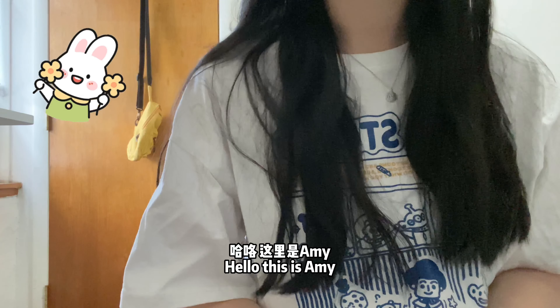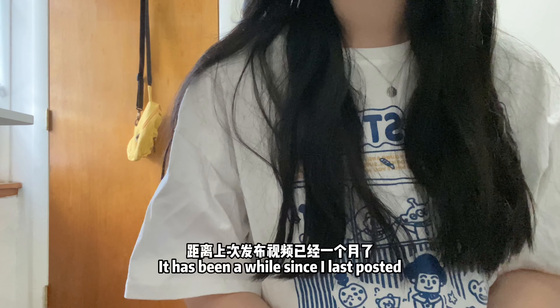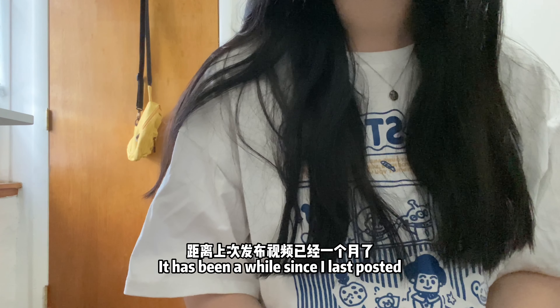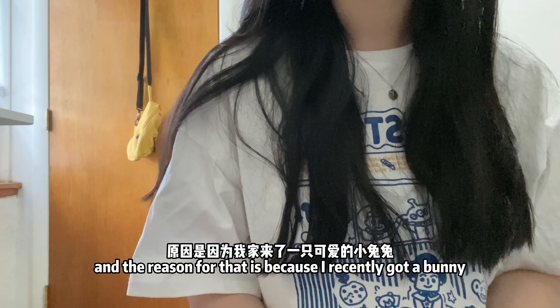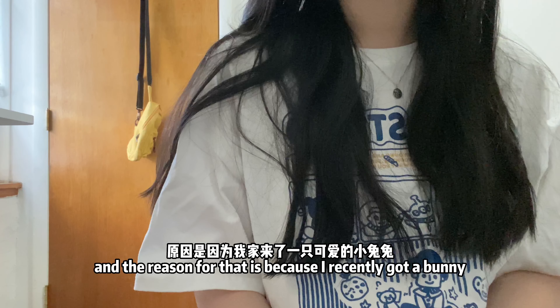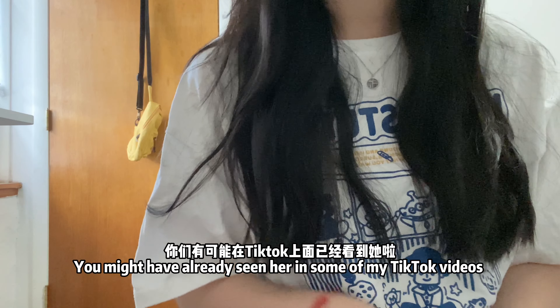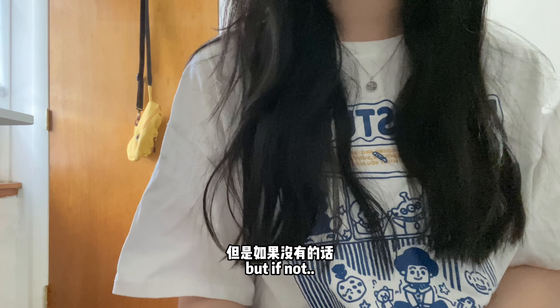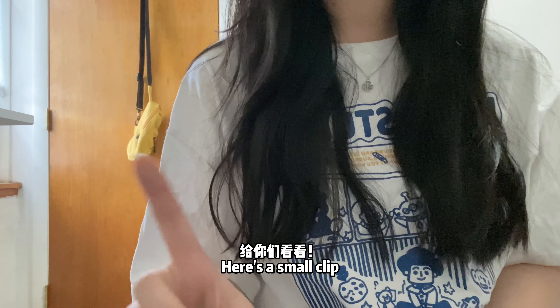Hello, this is Amy. Welcome back to my channel. It has been a while since I last posted, and the reason for that is because I recently got a bunny. You might have already seen her in some of my TikTok videos, but if not, here is a small clip.